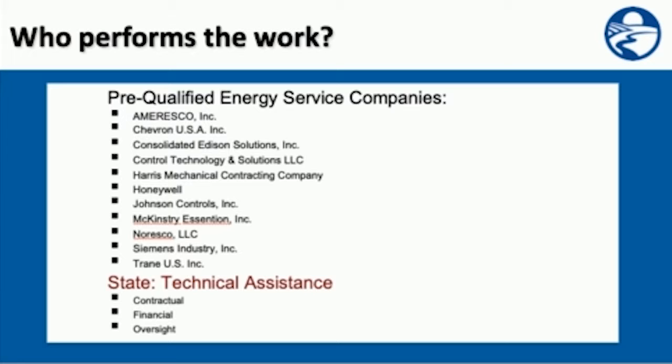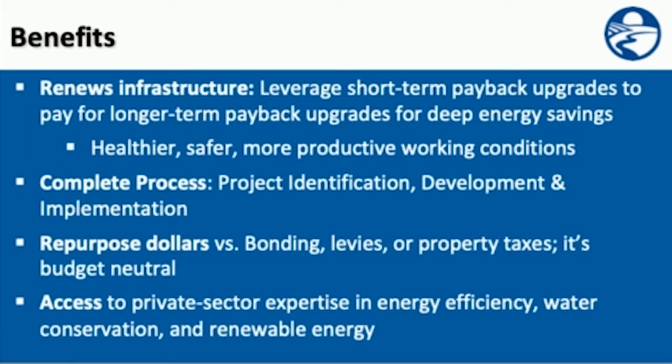Who performs the work? There are a number of ESCOs that are part of GASP — some very recognizable names that have been working with cities, counties, and schools for many years. The benefits of utilizing GASP include renewing your infrastructure, leveraging short-term payback upgrades to pay for longer-term payback upgrades for deep energy savings, resulting in healthier, safer, more productive working conditions. It's a complete process from A to Z, from that initial phone call through measurement and verification when the project is complete.